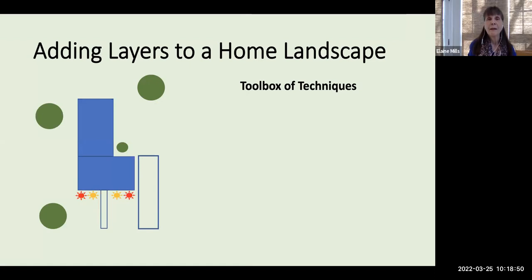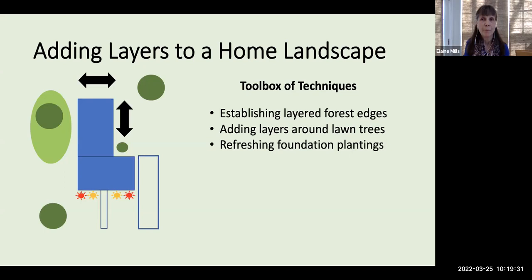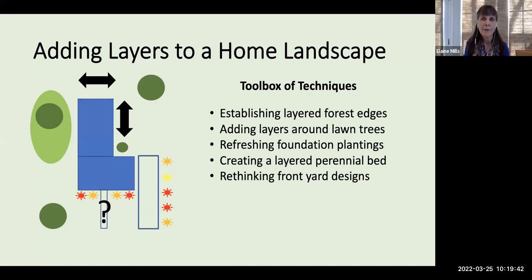Moving on to the main topic: adding layers to our home landscapes. I'm going to present what I consider a toolbox of various techniques. Depending on the size of your garden, you could use all of them, only one or two, or any combination. Along the back of your property, you might establish forest edges. If you only have a lawn tree, you could add benefit by creating layers around that tree. You might refresh your foundation plantings with native plants in layers, create a layered perennial bed, or rethink your front yard designs.